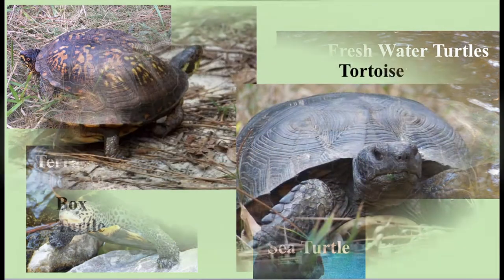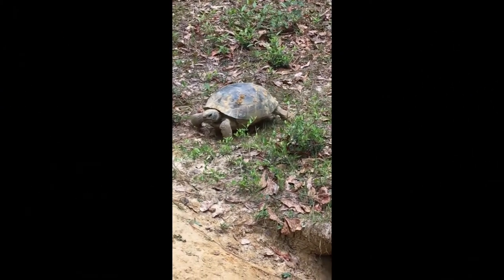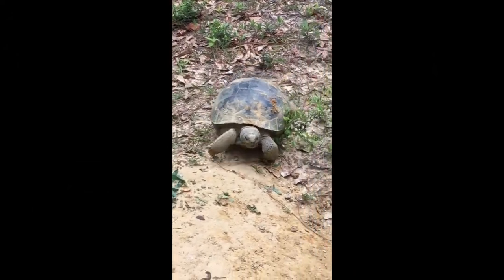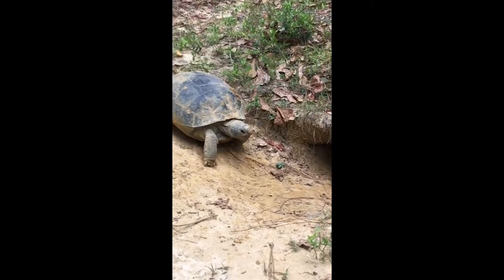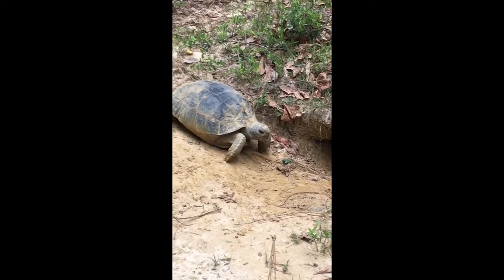Tortoises are turtles that live on land. Locally, we have two types of tortoises: the box turtle and the gopher tortoise. Did you know that the gopher tortoise is a threatened species in the state of Florida? This means there's not a lot of them left and we've got to take very good care of them so that they don't disappear and become extinct.